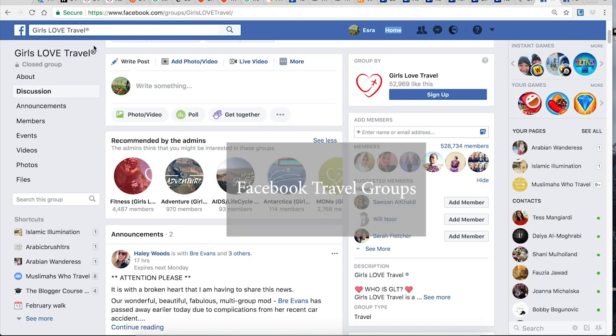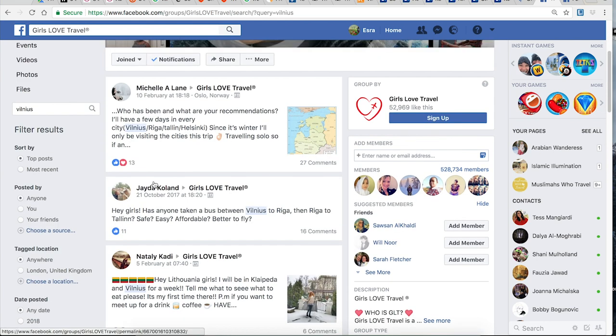Another thing that helps with research is online communities like Girls Love Travel or Girls vs Globe — I just type in the city I want to go to and find recommendations from other travelers.